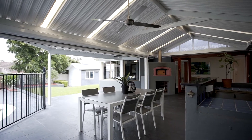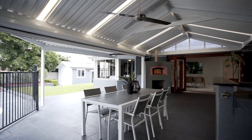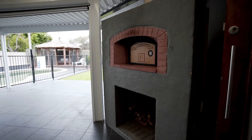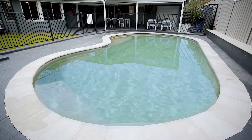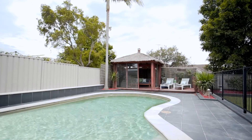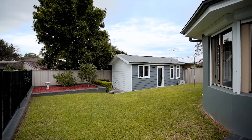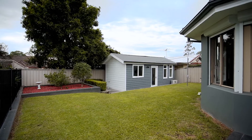For entertainers, the backyard is as good as it gets. Huge undercover area with outdoor kitchen, built-in barbecue and pizza oven, sparkling in-ground swimming pool, gazebo, great yard for the kids, and a separate studio or retreat with reverse cycle split system air conditioning as well.